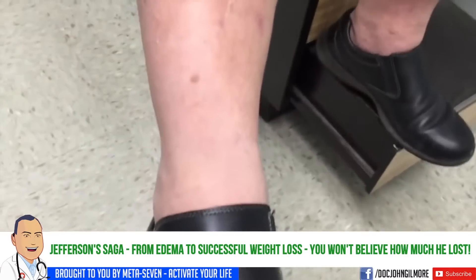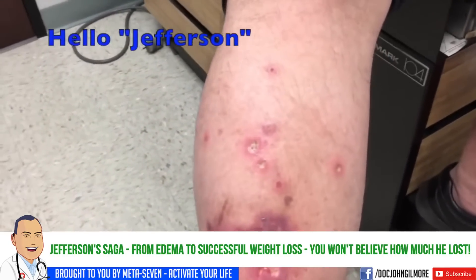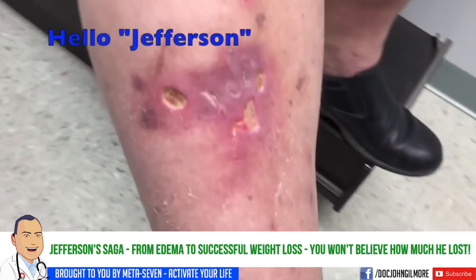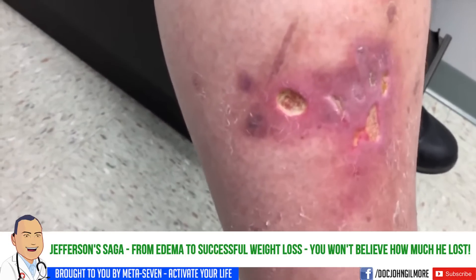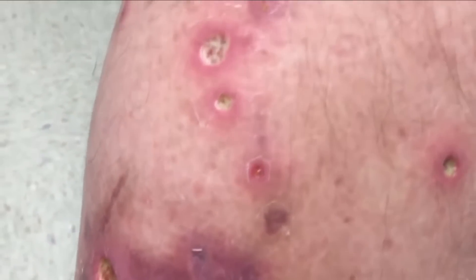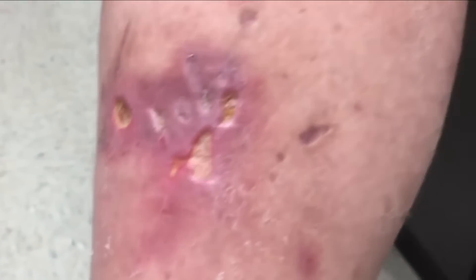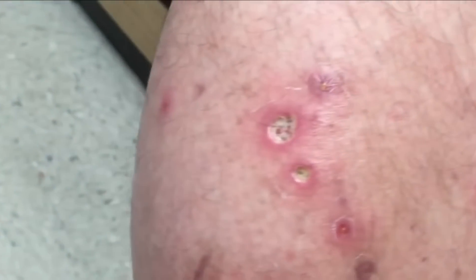We've got our next patient here this morning — we're going to call him Jefferson. He's a little over 400 pounds — the first time he's been told he was over 400. He's had this breakdown in the skin that's been going on for a while. He's been applying bacitracin to it and it doesn't seem to be getting better, though he says it's much better than it was — his entire leg had swollen to the size of his calf before. There has been pus coming out.